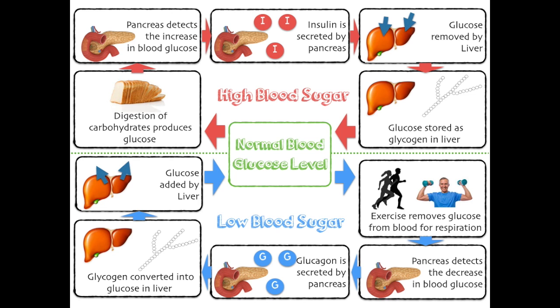So you guys need to know all of these stages. But realistically it's just a case of learning the same steps in two different ways. We're now going to look at what happens if you don't have a functioning pancreas, or it doesn't produce the hormones in the right way.